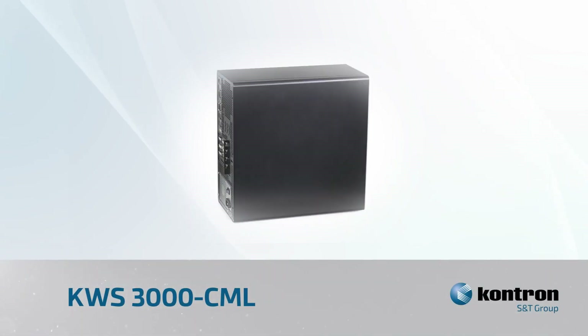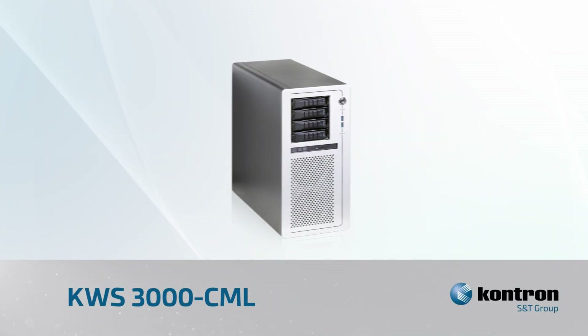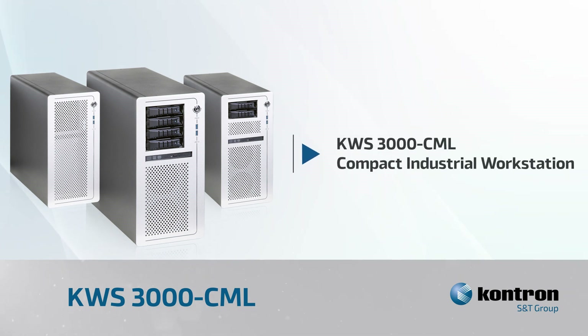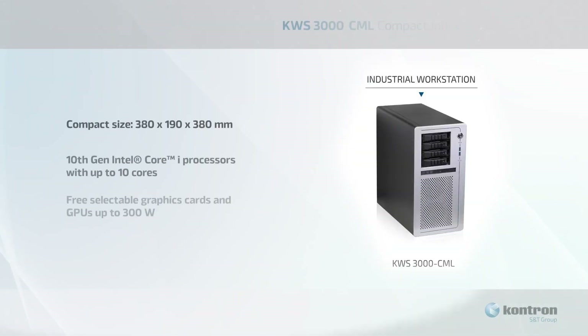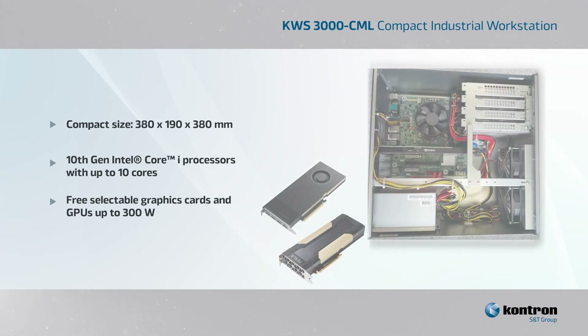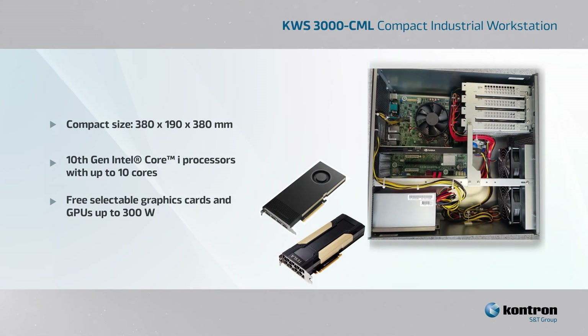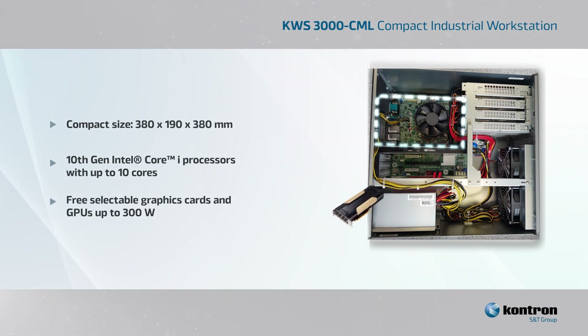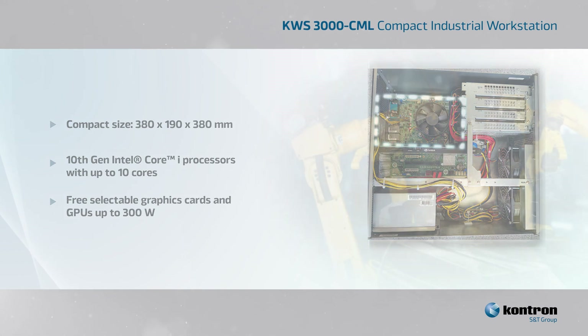Contron's KWS-3000CML is a compact industrial workstation that combines the robustness and long-term availability of an industrial PC with the design and user-friendliness of an office PC. With compact dimensions of 380 by 190 by 380 millimeters, this workstation includes a micro ATX motherboard relying on Intel 10th generation processors with up to 10 cores, as well as powerful GPUs and graphics cards which can be freely selected.